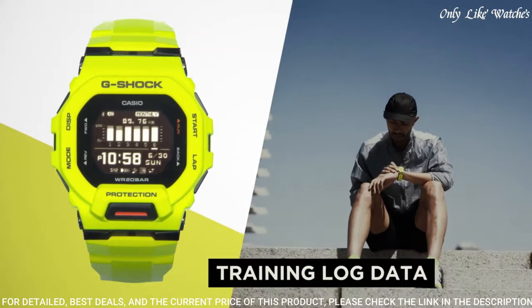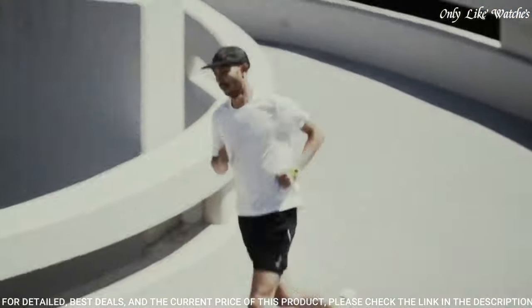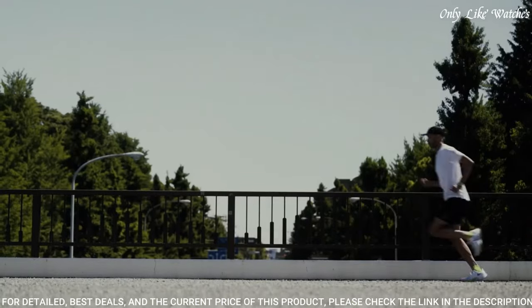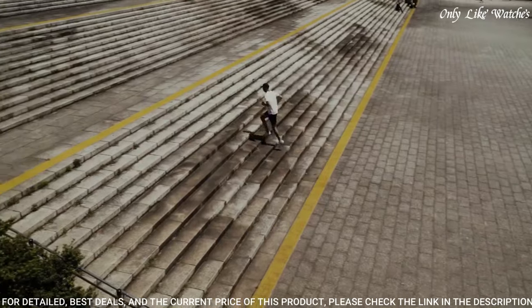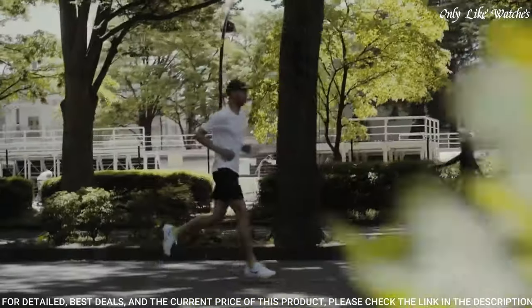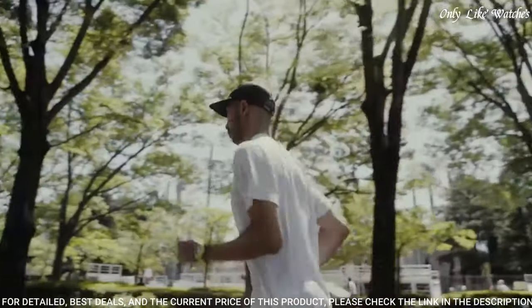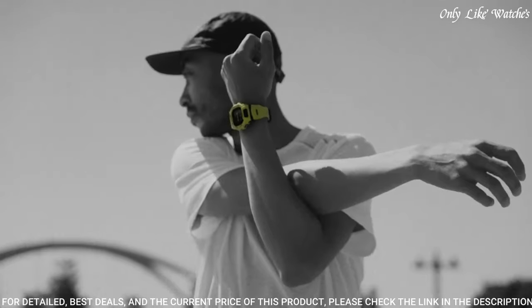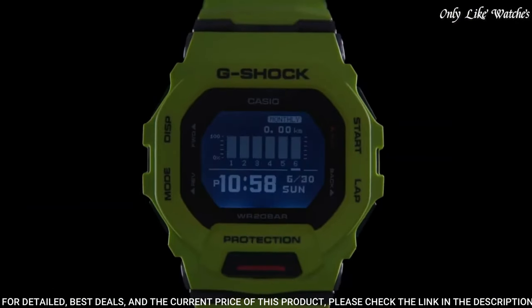Display type digital. This timepiece has mineral glass, polymer band, band color green, water resistance 200 meters. The following features are equipped: training function, Bluetooth, world time, chronograph, countdown timer, alarm, backlight, perpetual calendar, date, day.